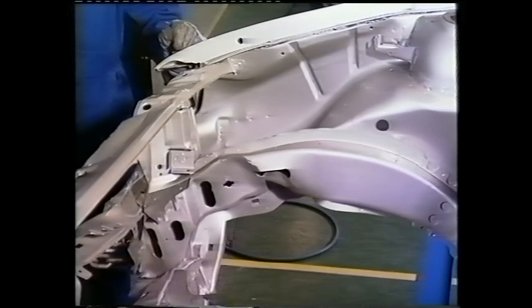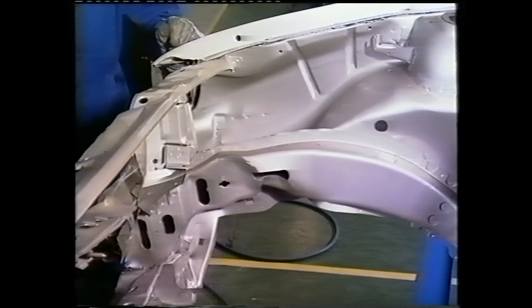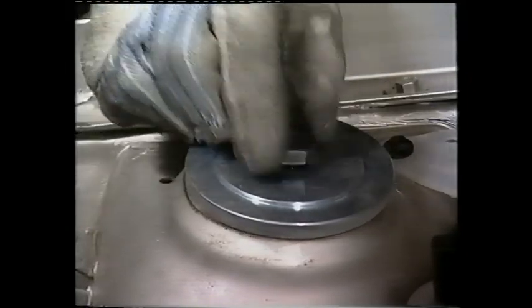The extent of the damage to the chassis leg can now be seen clearly. As the vehicle is repaired, the brackets can be used to provide progressive anchorage, protecting newly repaired areas from further distortion.